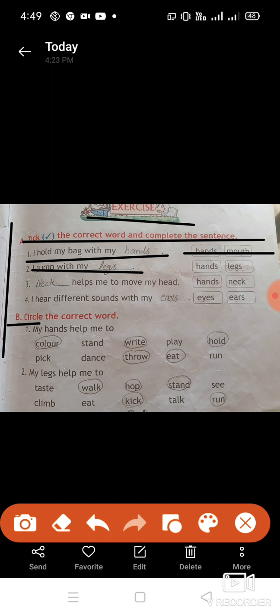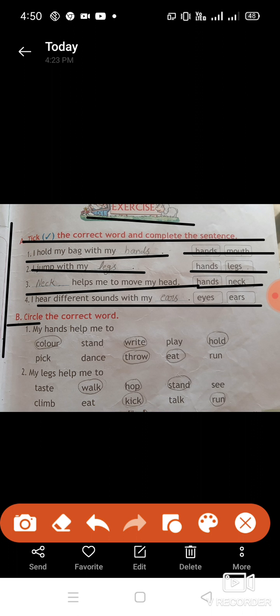I jump with my legs. Third: dash helps me to move my head — hands or neck? Neck. Neck helps me to move my head. Fourth: I hear different sounds with my ears or eyes? I hear different sounds with my ears.